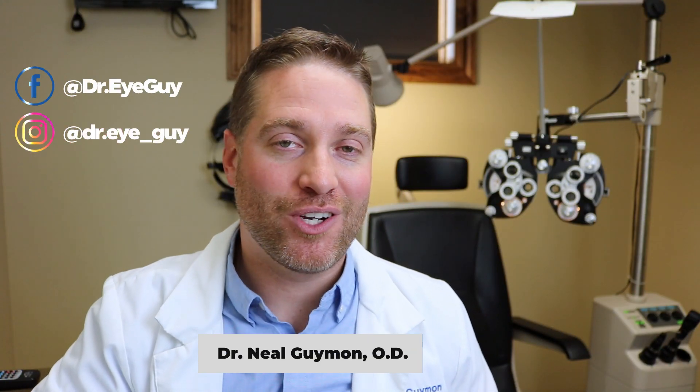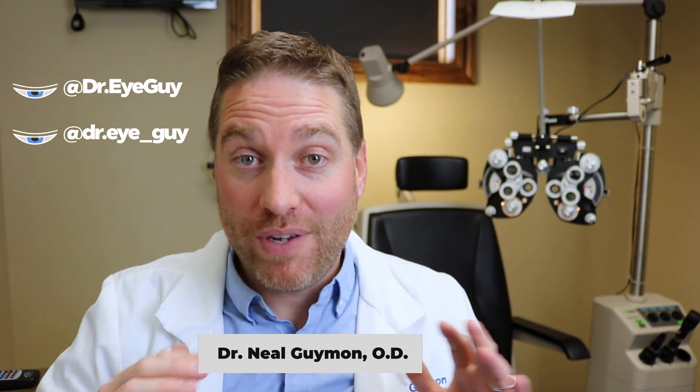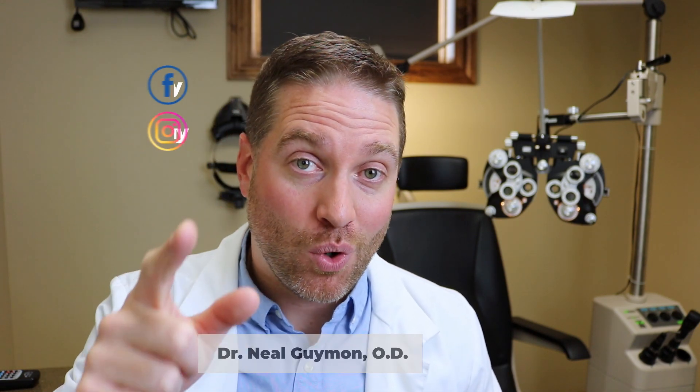Hey howdy everybody, this is Dr. Neil Guy. Make sure you hit that subscribe button and the bell to make sure you don't miss any of my future videos. Now let's focus on heterochromia.